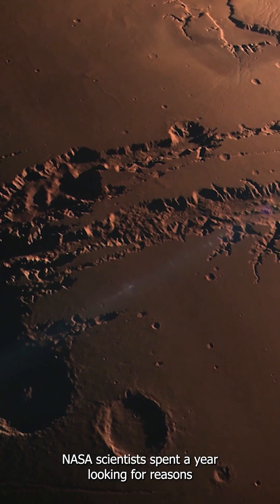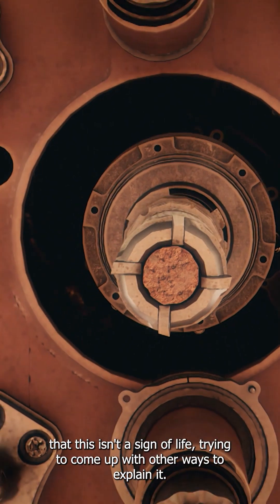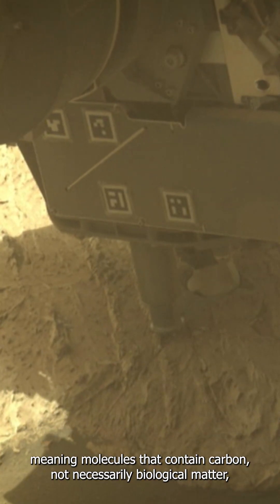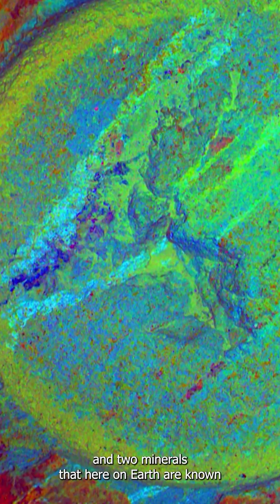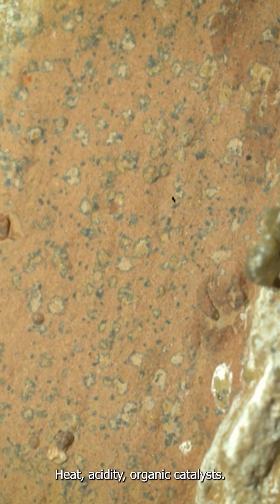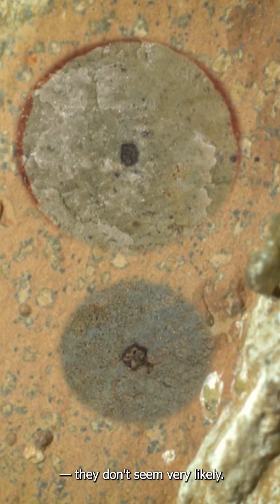NASA scientists spent a year looking for reasons that this isn't a sign of life, trying to come up with other ways to explain it. But their tests found organic matter — meaning molecules that contain carbon, not necessarily biological matter — and two minerals that here on Earth are known to be created by or around life. And so far, the alternate explanations — heat, acidity, organic catalysts — they don't seem very likely.